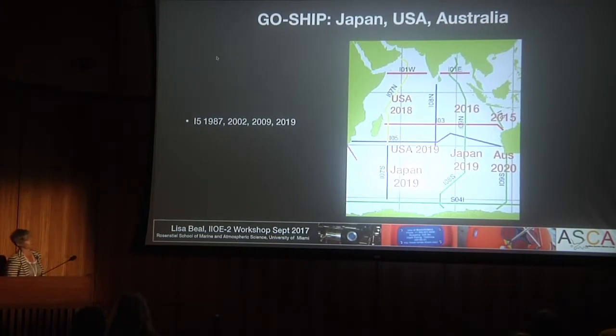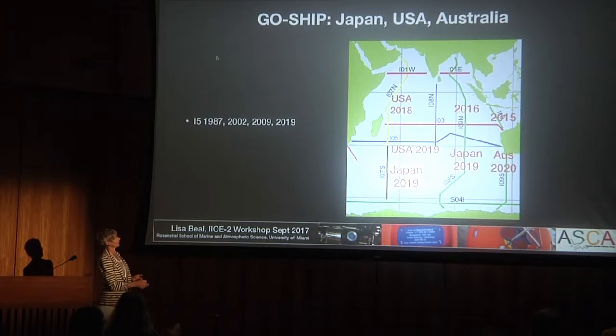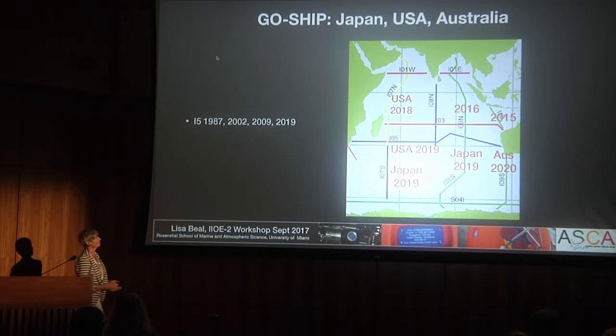Lynn is going to touch on GOSHip, and Mike already did, but just for the Southern Indian Ocean—next up in 2019 are all these sections around the South Indian Ocean coming up during that timeframe.